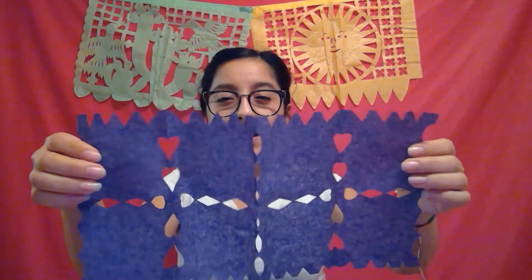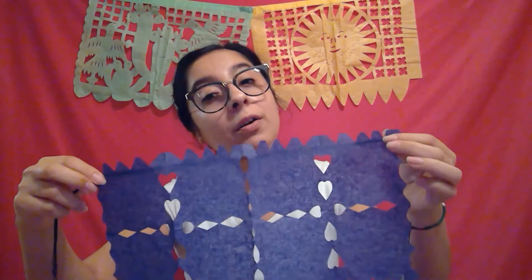Now that we have our different shapes cut out, we're going to open it and see what our design looks like. This is my design. Now that you have this done, you're going to want to use your yarn to tape it on the edge like this. Then you'll be able to hang this or put it on the wall as decorations.